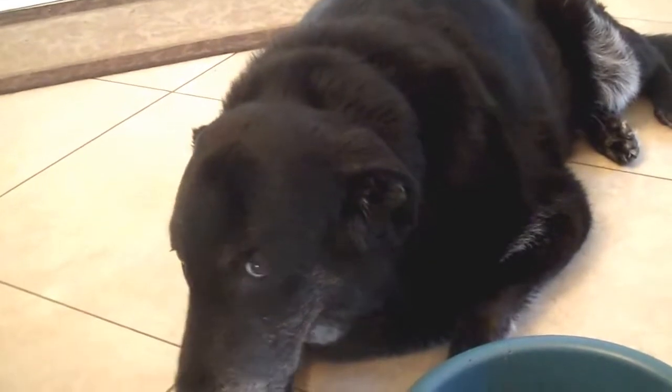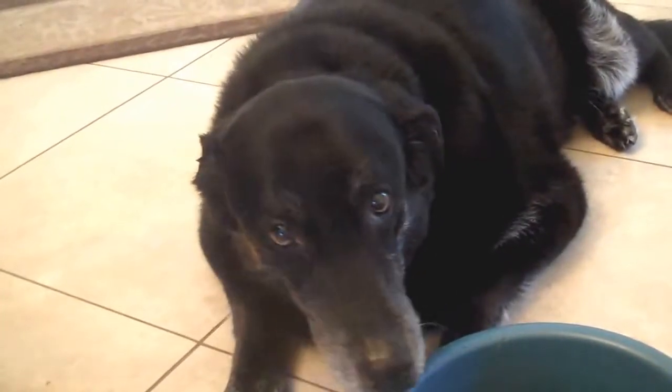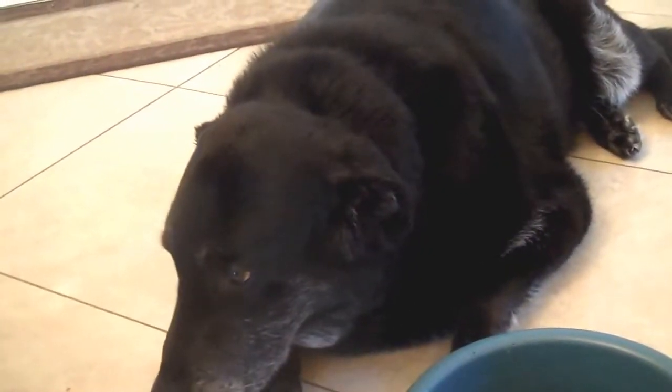He is almost 10 and he is a lab Shepherd mix. My other dog just drank all of his water, so I'll need to go get that for him.